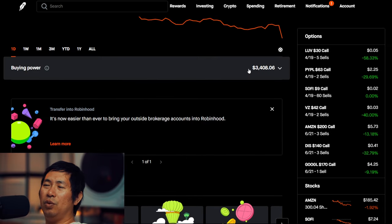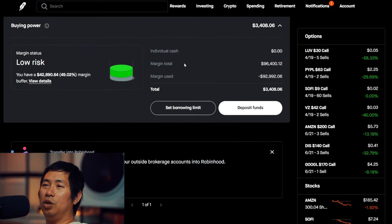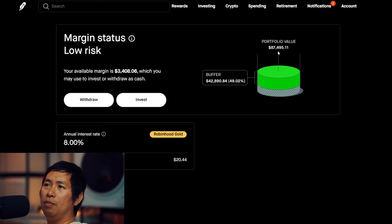For my buying power, I have $3,408.06. This is a margin account — my margin total is $96,400.12, my margin used is $92,992.06, which leaves me about $3,400 in buying power. My margin status is low risk. My portfolio value is $87,495. My buffer is $42,890.84 — that's the green buffer before I hit my margin call. My annual interest rate is 8%, and the daily interest I am paying is $20.44.